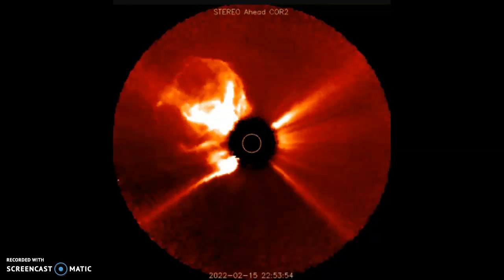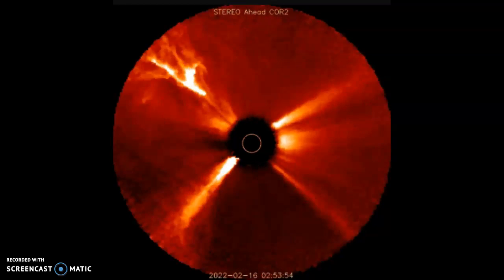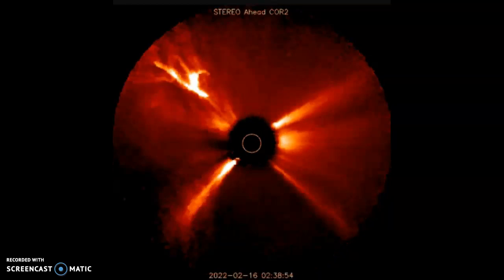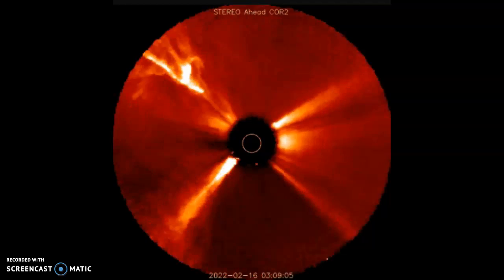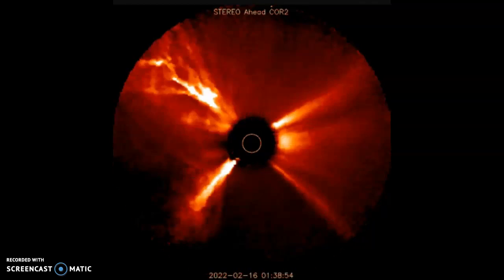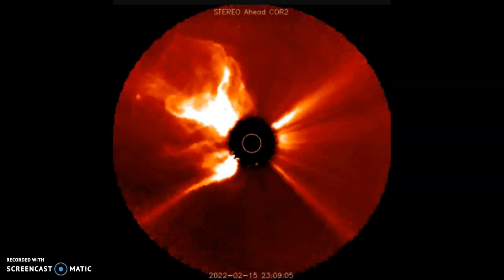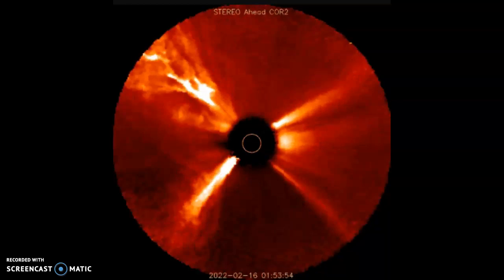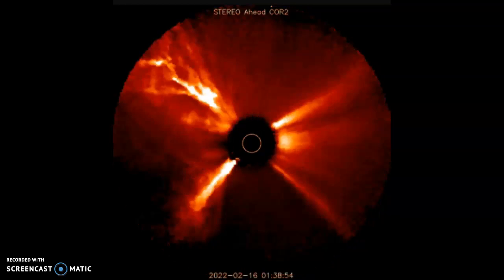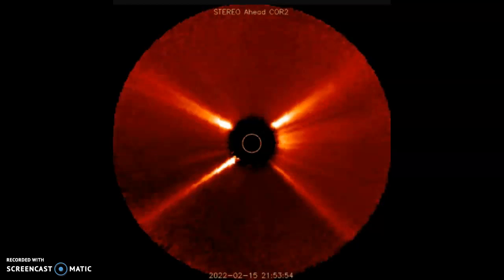Stereo A has also observed a plume of plasma shooting up from the blast site — it's more than 400,000 kilometers long. What caused this enormous explosion? Helioseismology offers a clue. By analyzing vibrations on the surface of the sun, researchers can make a crude map of the sun's far side.